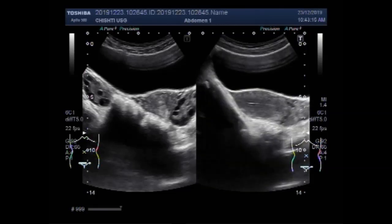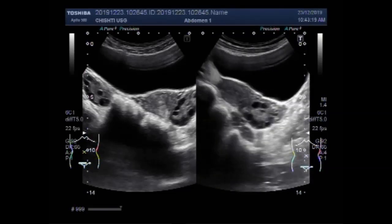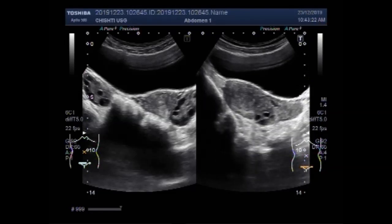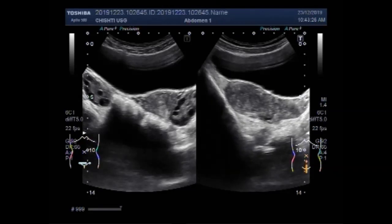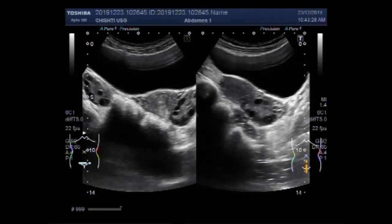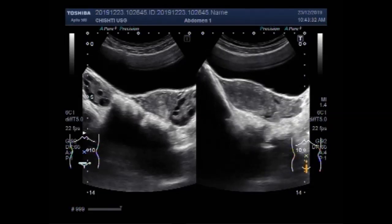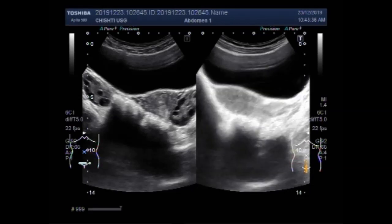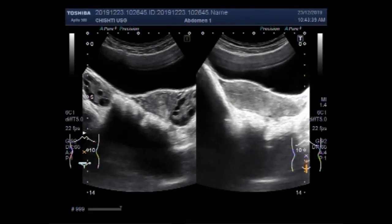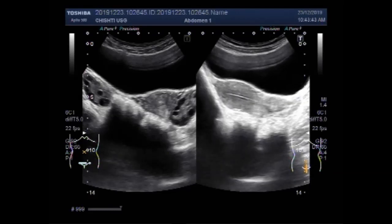There are four types of PCOS: the first is insulin resistance, the second is inflammatory, the third is hidden cause, and the fourth is pill-induced PCOS. The pill-induced type is the most common and may be caused by smoking, sugar, pollution, and trans fat.